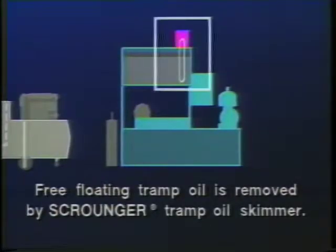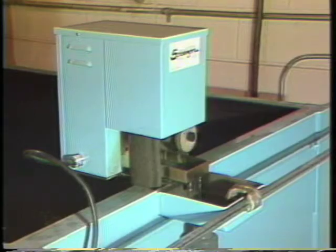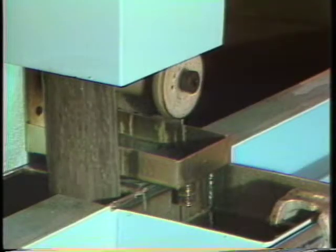Any tramp oil that floats to the top of the dirty coolant is quickly removed by the Scrounger oil belt skimmer. The Scrounger, which is marketed exclusively through Master Chemical distributors, has a special oleophilic belt which, combined with other design features, makes it work ten times faster than its competitor.